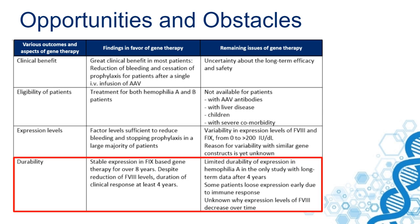Also in the factor IX study from UniCure, four years after treatment those levels are still stable. But there is also some reduction of factor VIII levels, as I will show you in the next slide.